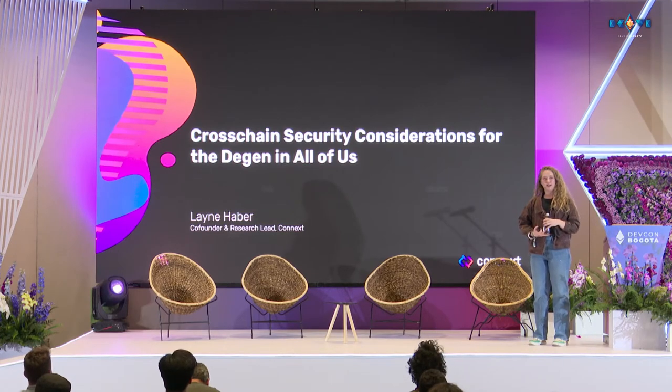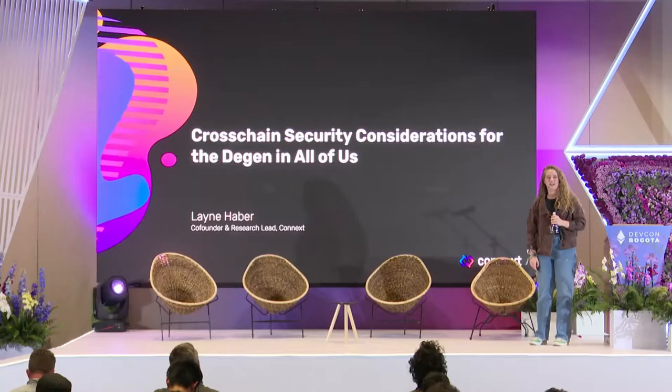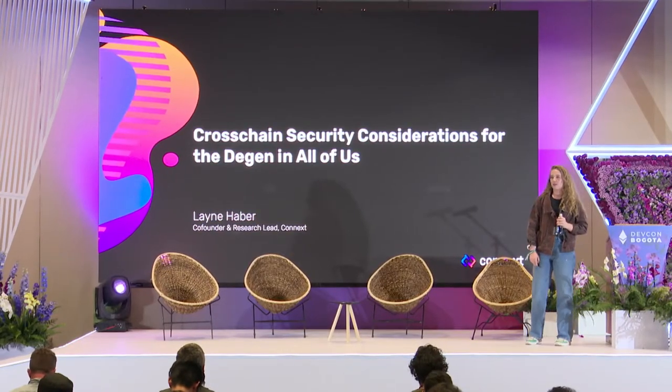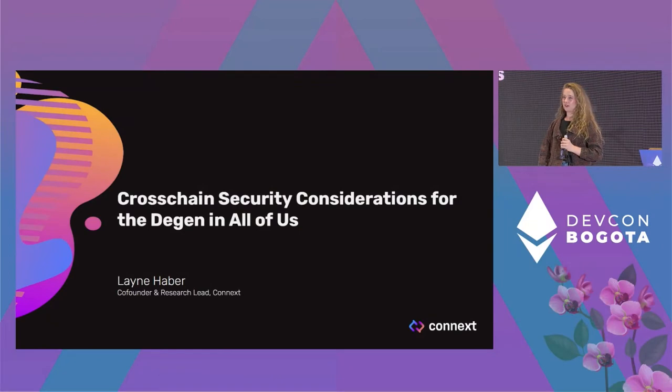Thank you guys all for coming. My name is Lane Haber. I'm one of the co-founders at Connext, where I focus mostly on the core bridging protocol. I'm going to give you guys a talk about cross-chain security considerations for the DGEN and all of us. Hopefully by the end of this talk, you'll be able to come away with some key questions to ask yourself about bridge security.